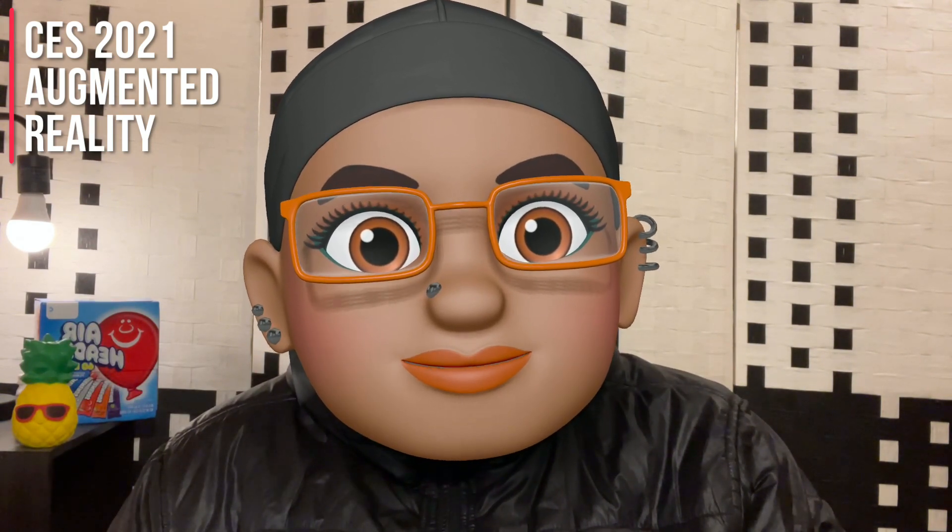It was a short day for CES yesterday, and of course it's all online this year, a virtual event. But obviously people want to showcase their tech, so there's a lot of stuff going on. But we want to focus on what they've got going with augmented reality, because that's what we're all about here.